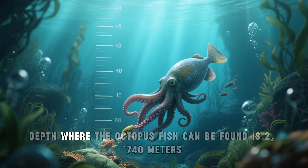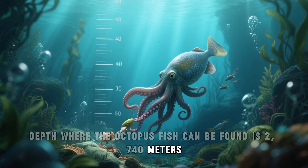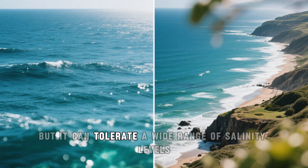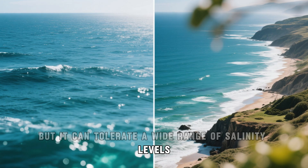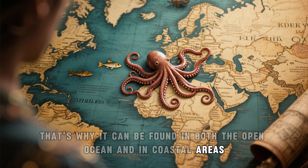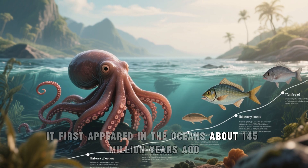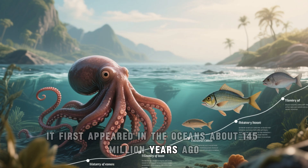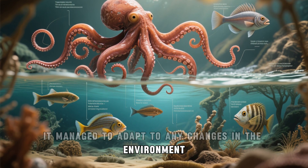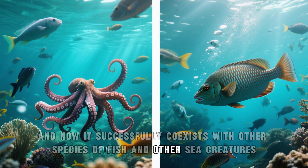It is believed that the maximum depth where the octopus fish can be found is 2,740 meters. The octopus fish can only be found in salt water, but it can tolerate a wide range of salinity levels, so it can be found in both the open ocean and in coastal areas. The octopus fish is a very ancient species — it first appeared in the oceans about 145 million years ago, and has managed to adapt to any changes in the environment, successfully coexisting with other species.